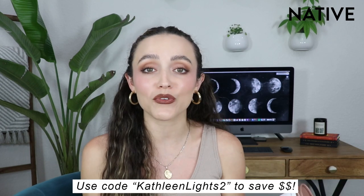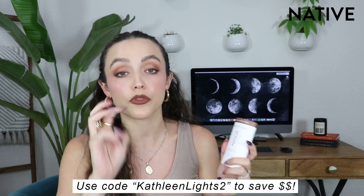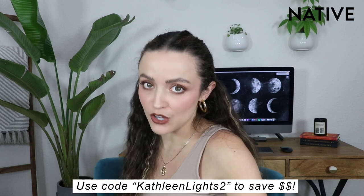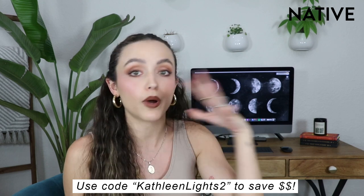I have a coupon code for you guys - it is Kathleen Lights. I'm gonna put it on screen. If you get three plastic free deodorants, that would normally cost you $39, but if you use my code you'll get them for $26, which is over 33% off. With my code you can also save 20% off on all of their body wash or toothpaste. Definitely check out Native if you've been looking for an amazing aluminum free deodorant.